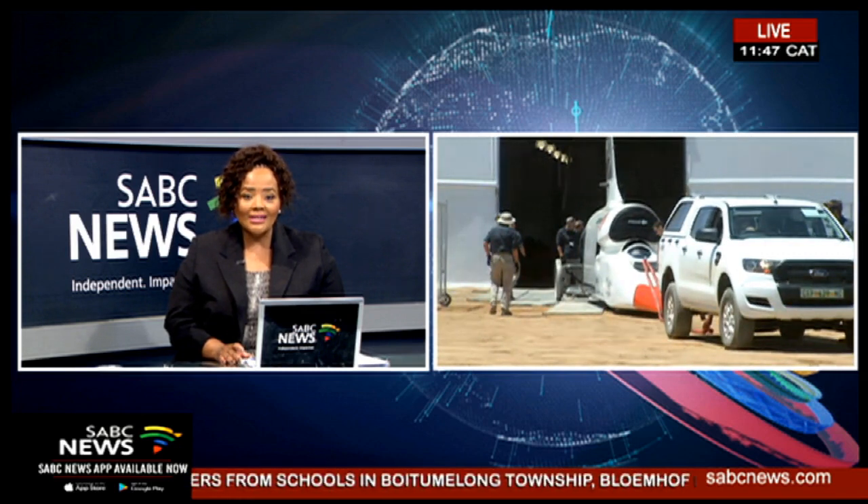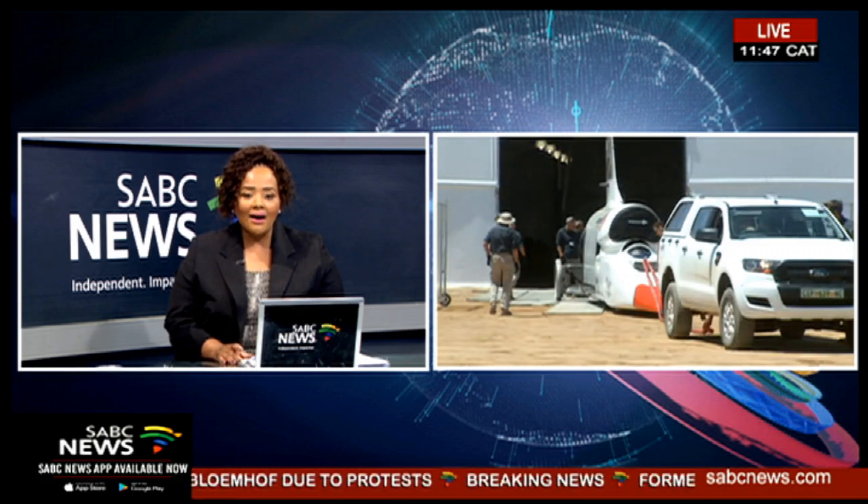SABC News reporter Ulrich Hendricks joins us live now. Ulrich, thank you so much for joining us. Is that the car in the background?